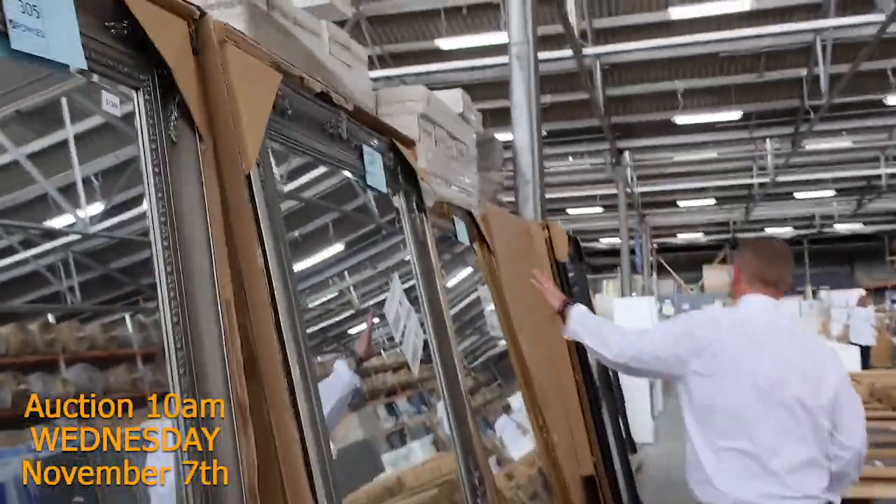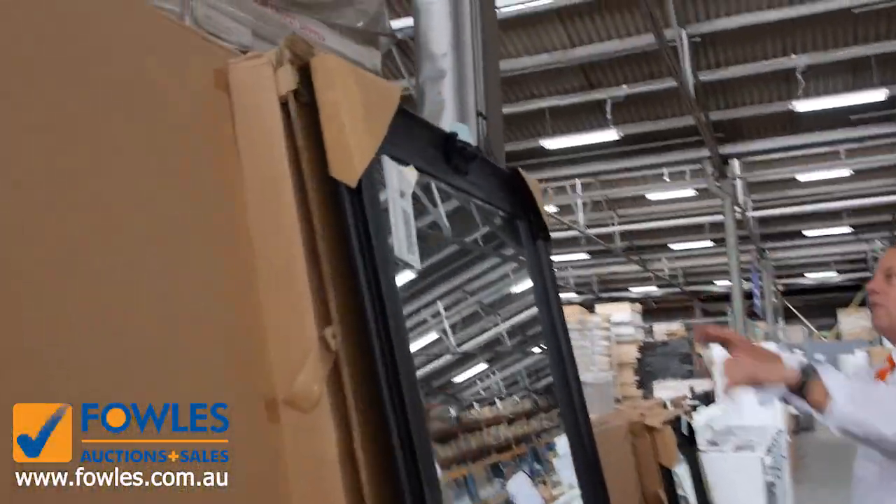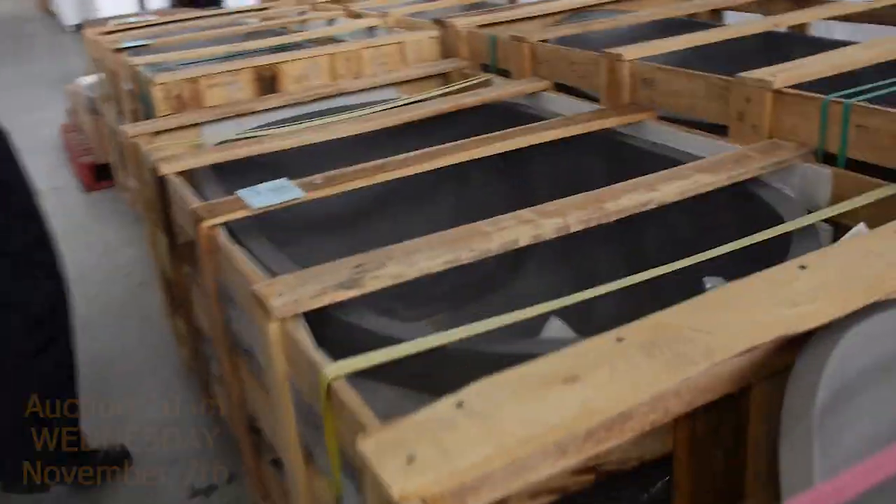Plenty of gear in this week. Lots of these mirrors that have come in the last couple of weeks. You're looking about that mid $200 mark on the mirrors here — nice big mirror, 2 metres by 1 metre.